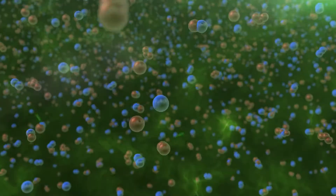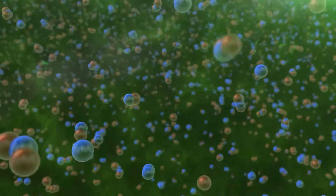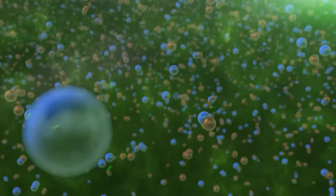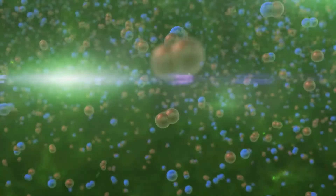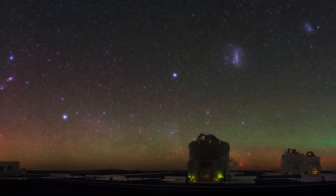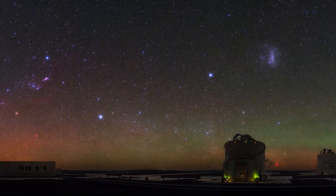When night falls, some of these molecules take part in further reactions and collisions, causing them to radiate light. This process is known as chemiluminescence. The result is seen in the night sky as an eerie glimmer — an effect called airglow.